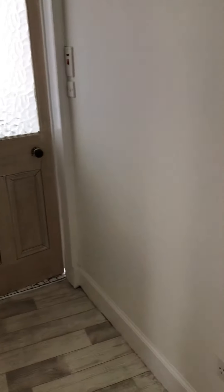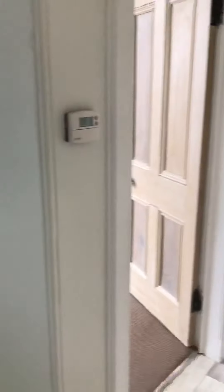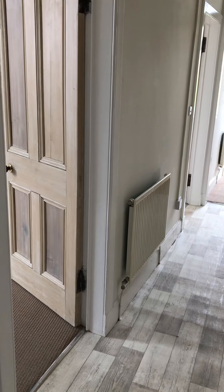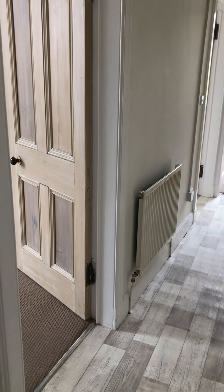We've got a video viewing for number 2, flat 5, Croall Place. Coming into the hallway, there is a very tidy, clean stairway that is well kept and maintained, and it has a secure door entry system with a fob.